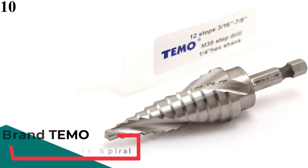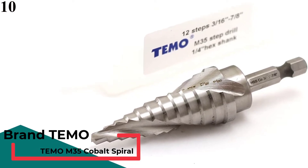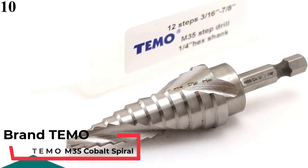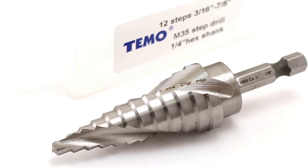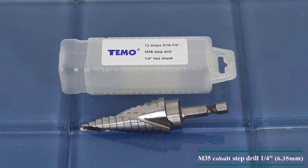Number 10 is the Temo M35 Cobalt Spiral Flute Step Drill. The Temo M35 is the only option from our list that is made up of cobalt and HSS alloy, unlike most other options that are made up of just high-speed steel.